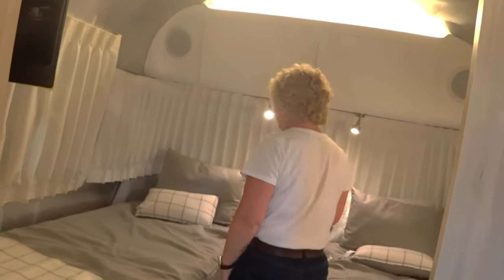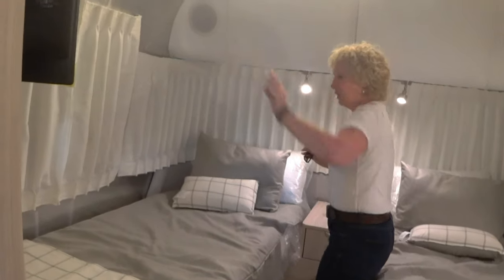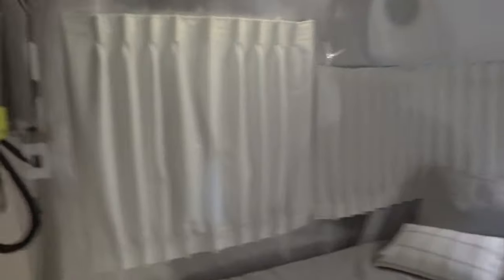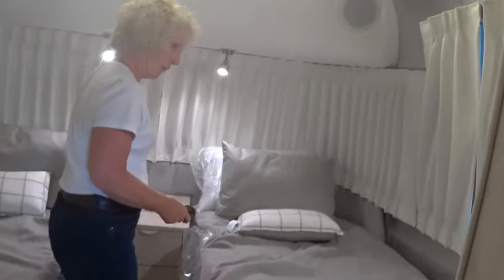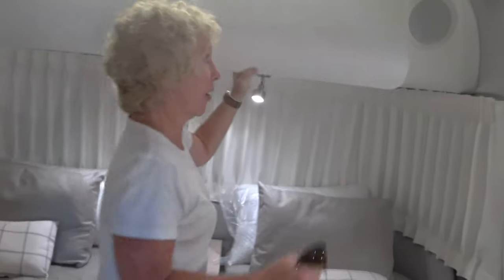Stepping into the front bedroom — it's actually a front bedroom — and we have two twin beds. There's a TV, a drawer for storage, and a vanity. All the decor comes with it, and there's lighted storage.